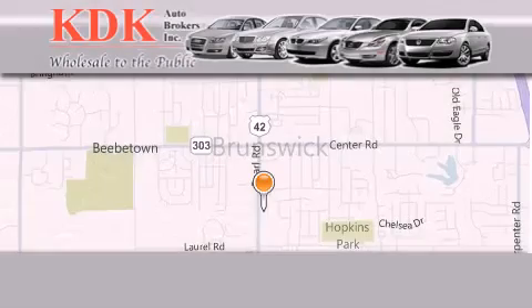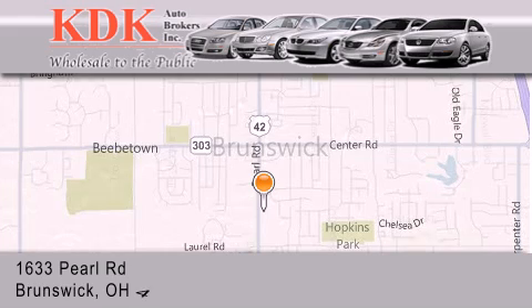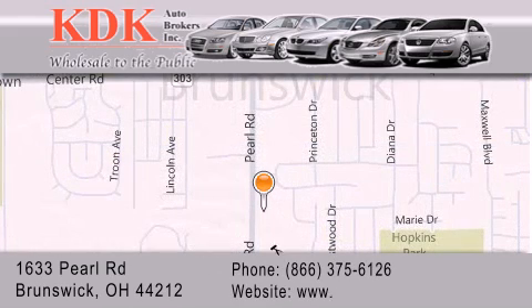Thank you for considering KDK Auto Brokers in Brunswick, Ohio for your next pre-owned vehicle. For additional information, please visit our website, give us a call, or stop by our dealership. We are conveniently located at 1633 Pearl Road, just one-half miles south of Route 303, minutes off I-71. We look forward to serving you.